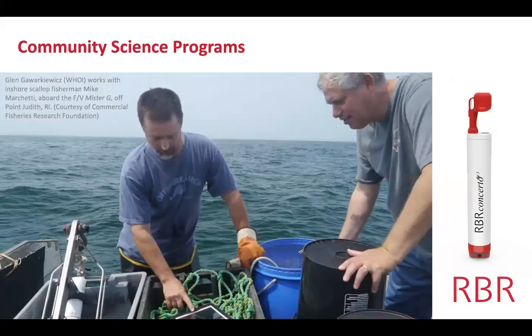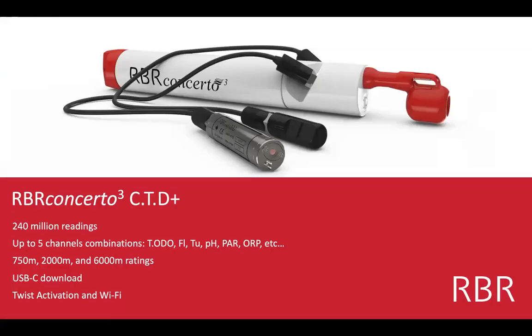The Concertos are used for a variety of science projects, including some nice community science programs, which Glenn will be speaking about. Here's a photo of him working with a scallop fisherman named Mike off his boat in Rhode Island. You can see the CTD on the left, and they're looking at data on the iPad that was telemetered through the Wi-Fi network. The Concerto can also measure CTD plus two other channels — typically the RBR oxygen sensor and maybe a turbidity sensor or fluorometer.